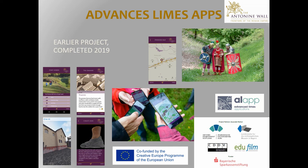Thank you, European Union — some of us in Britain love you. This project has now completed, but we're still finishing off uploading the data. It also means that visitors to sites in different countries will have a familiarity with the same app platform, and we're wanting to share it with Limes partners across the whole of the Roman frontiers.